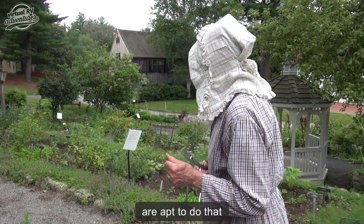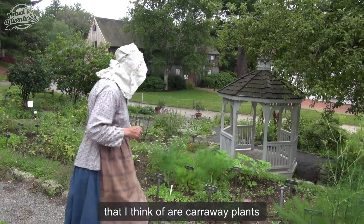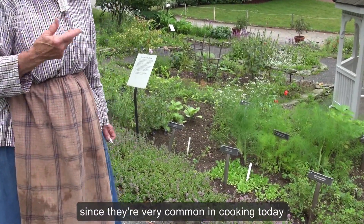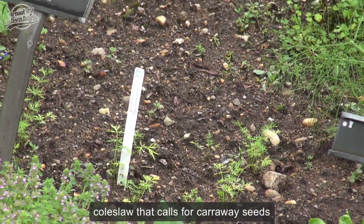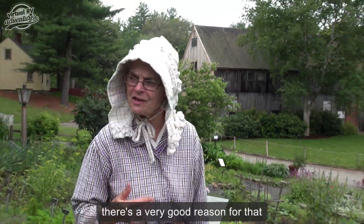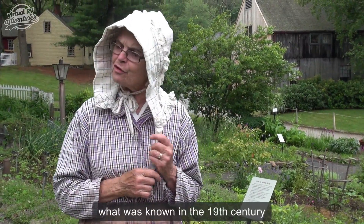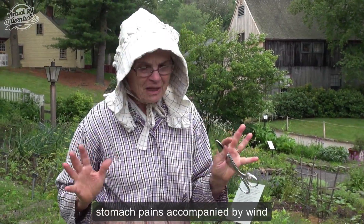Some of the foods that are apt to do that — one of the real classic ones — our caraway plants are just little plants right here, tiny little caraway seeds to share with you, but you may be familiar with those since they're fairly common in cooking today. So maybe you have a recipe for coleslaw that calls for caraway seeds, sauerkraut also calls for caraway seeds, and there's a very good reason for that. The reason is not only because caraway flavor and cabbage flavor go well together, but caraway will prevent what was known in the 19th century as the windy colic — stomach pains accompanied by wind.